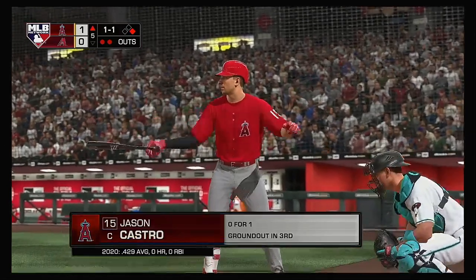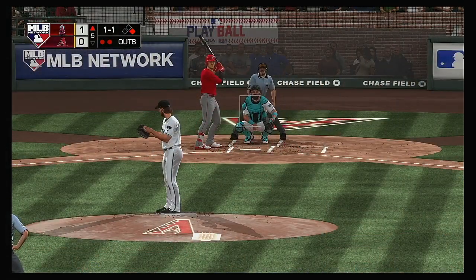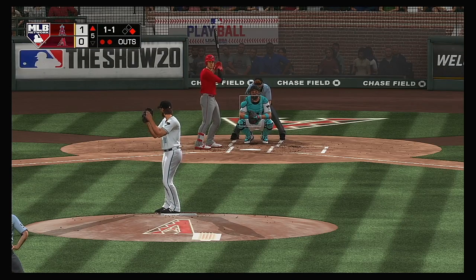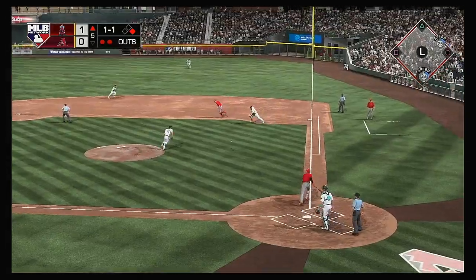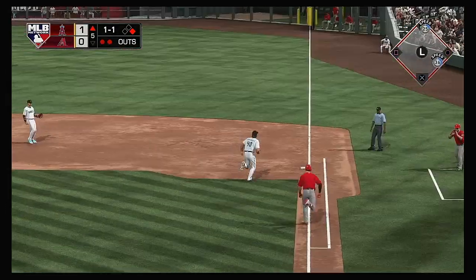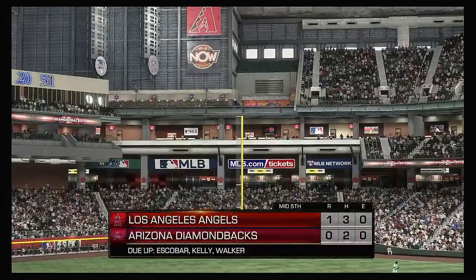Jason Castro, the catcher, is in — he's 0-for-1 after grounding out in his only trip to the plate so far. The 1-1, grounded softly to the right — he's got it. A toss behind the back, throw to first will get him easily, and the side is retired.